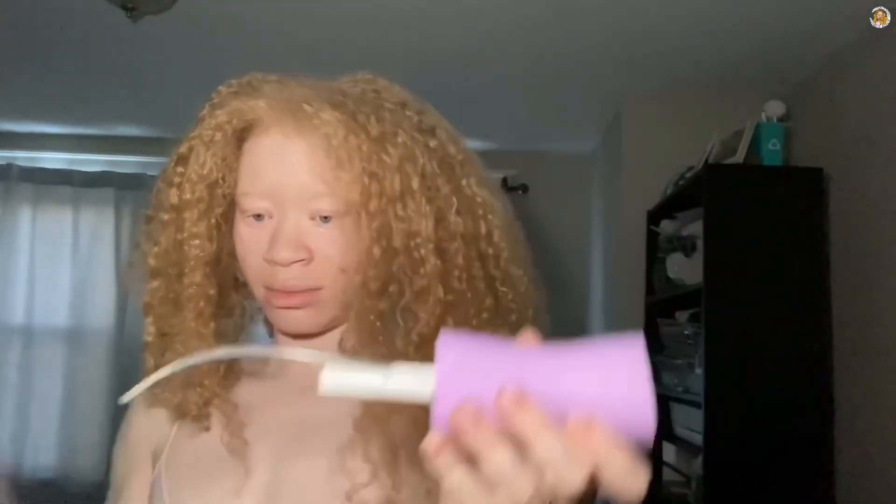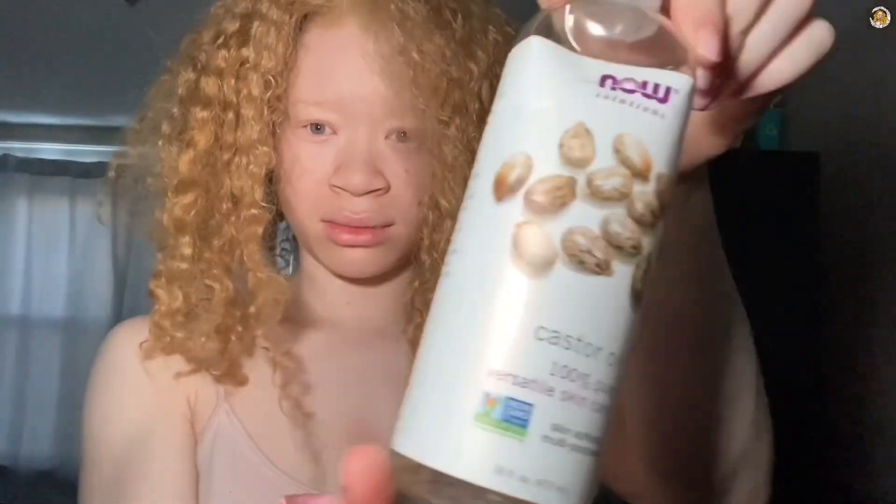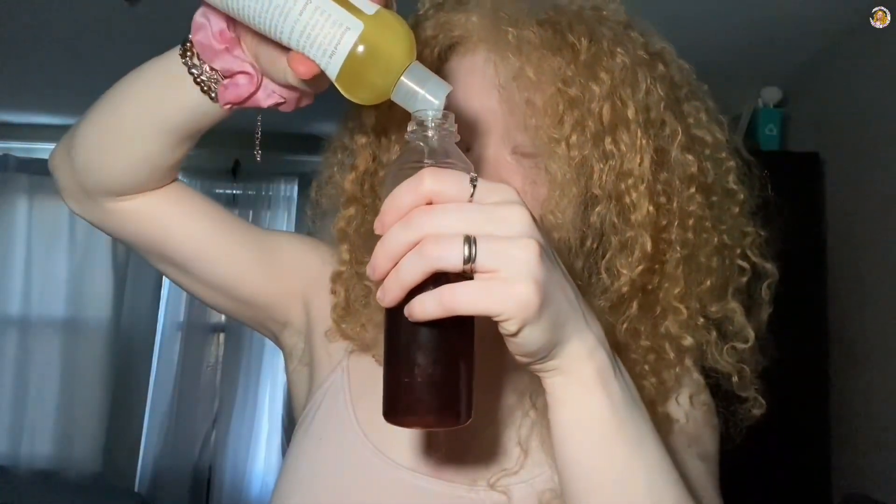I filled it up with some clove water — you see how hard it is to open this thing — and I also used some castor oil. I love castor oil. If y'all gather anything from this channel, get you some castor oil. It's literally just clove water and castor oil — I recommend.